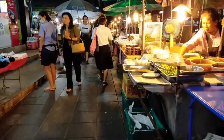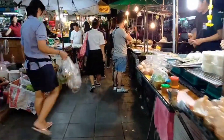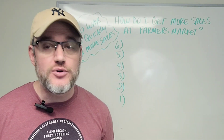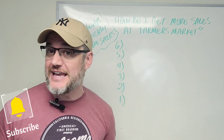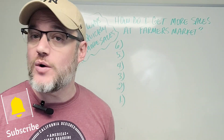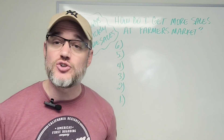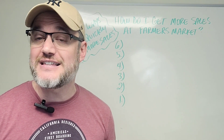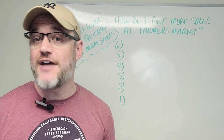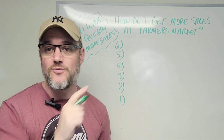So how do I get more sales at a farmer's market? If you are looking to start a home-based business or local food business and you want to sell through farmer's markets, they can be extremely profitable and make you quite a bit of money if you know how to do it. I'm going to show you six ways that you can implement — very simple, quick, and easy — to make more money at farmer's markets when you sell your food.